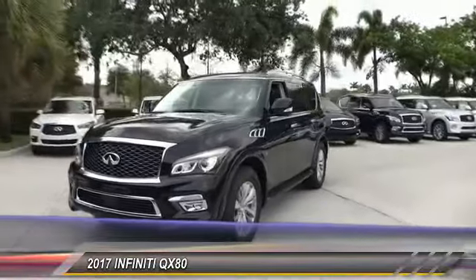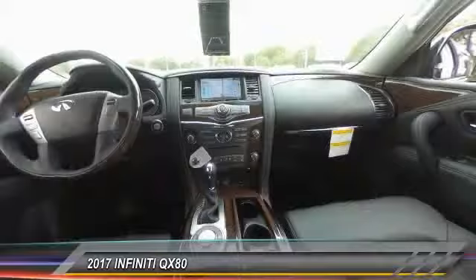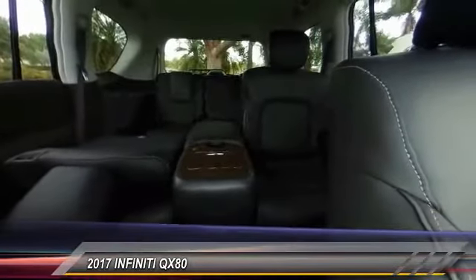Power passenger seat. Navigation system. Traction control. Bose sound system. Leather-wrapped steering wheel. Air conditioning. Dual airbags. Power steering. Four-wheel disc brakes. Heated front seats.